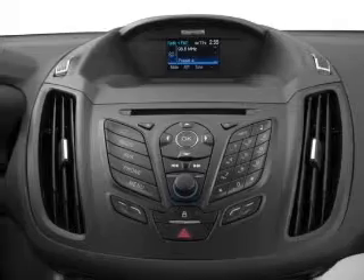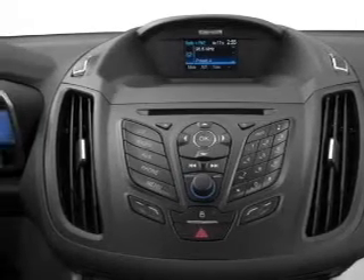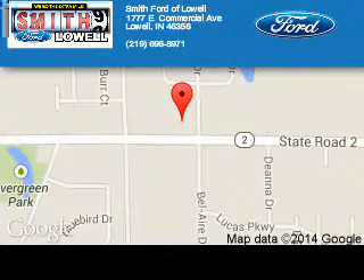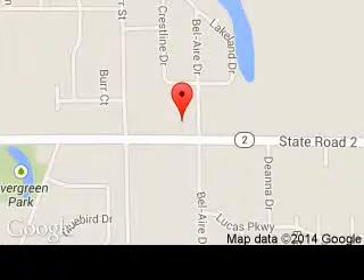Great quality at a great price. Call or click to contact us today. Smith Ford of Lowell is dedicated to doing everything possible to ensure that the experience you have selecting your next vehicle is a pleasant one.